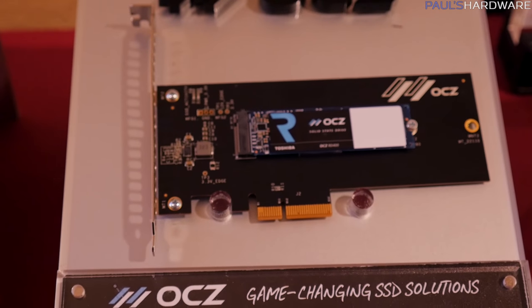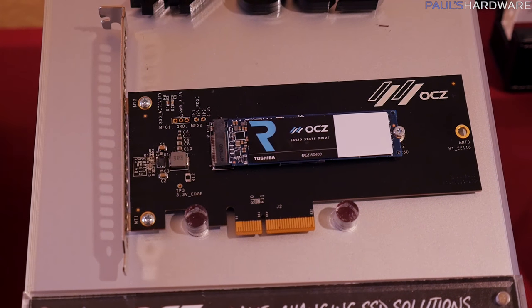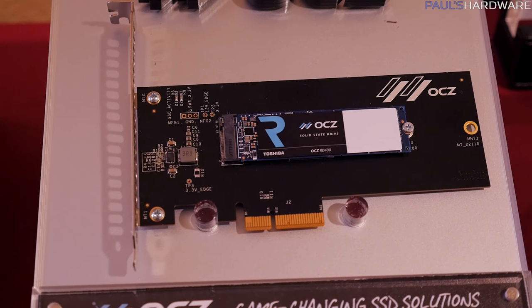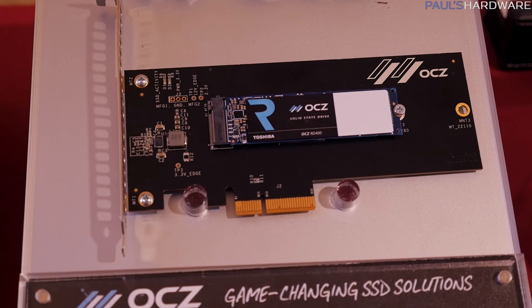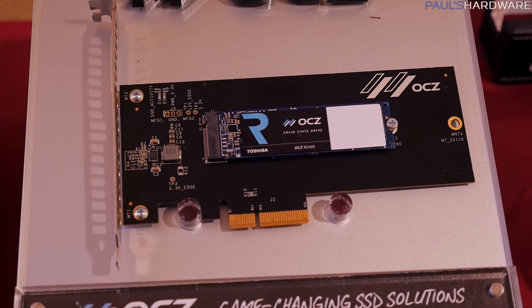So if you want some fast storage, get like two of these and RAID them — that would be cool. But don't do it on the Z270 or Z170 platform; you need X99 for that, or maybe one of the new AMD Ryzen chipsets. I don't know why I'm talking about that — I'm just speculating.